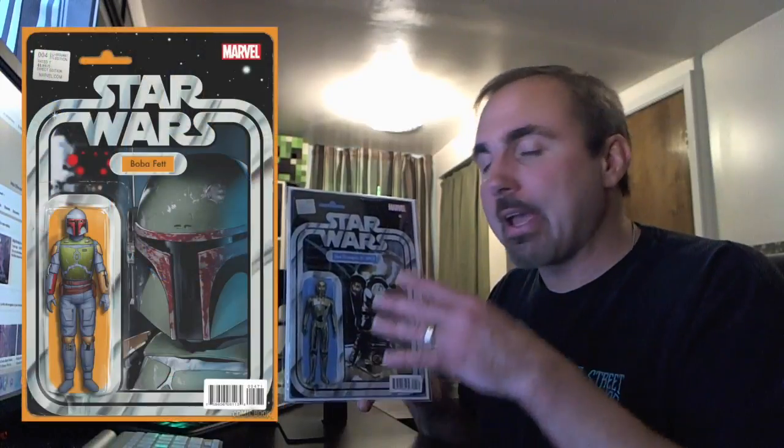It looks like the price tag that would have been on the backing board for the original action figure from Kenner for Star Wars back in the 70s — that's what the action figure variants are all about. They are commemorating the original series of Star Wars action figures from Kenner. Once you collected the original first set, you could send in your proof of purchases and get a Boba Fett action figure, and they honored that with a special limited print action cover variant for Boba Fett.